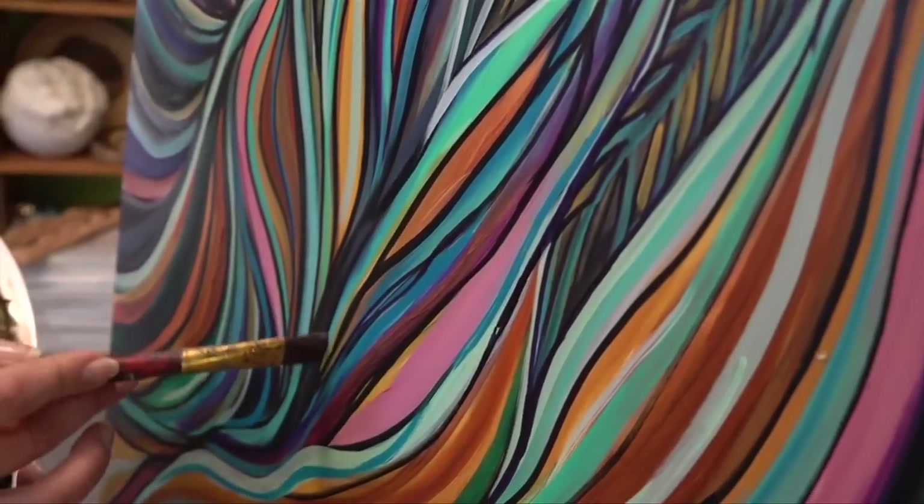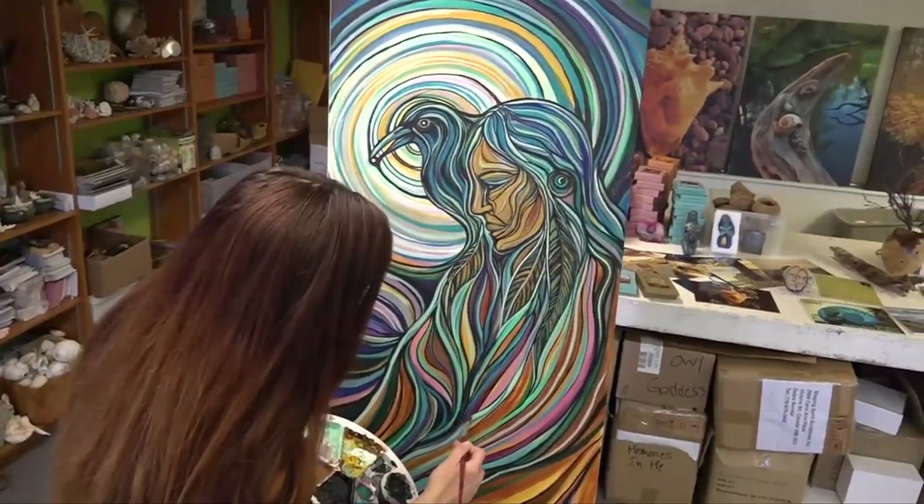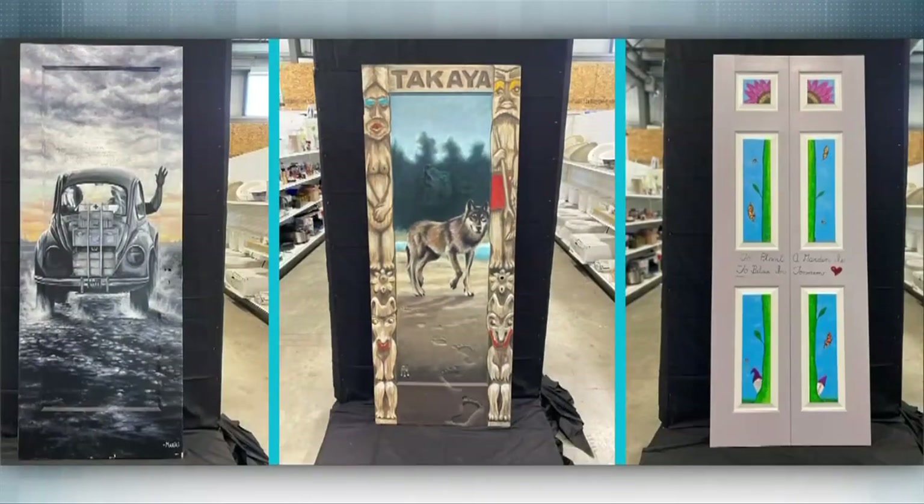Even though she doesn't normally paint, Deborah decided to take on the challenge of turning a door into art for Habitat for Humanity Victoria's Open a Door fundraiser — a charity art auction. They asked community artists, whether amateur or professional, to select a door from one of their two ReStores in Victoria and turn it into a piece of art.